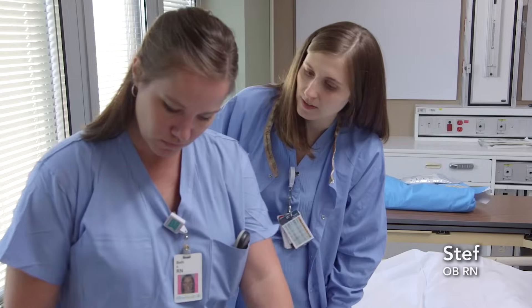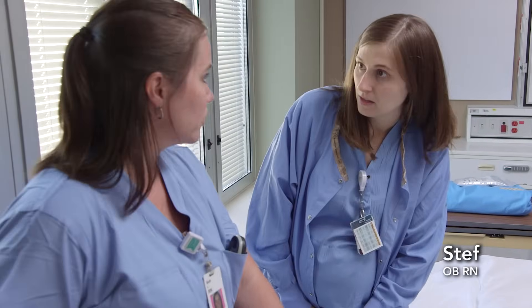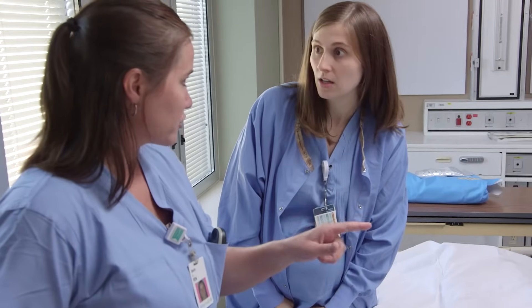Beth, I brought the emergency C-section tray. Can you make sure the warmer is next door and Dr. Wagner is on the way?